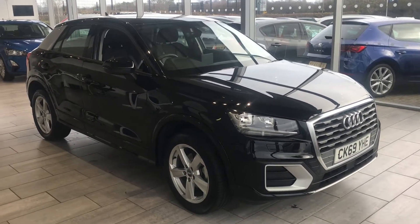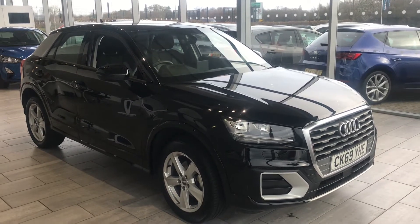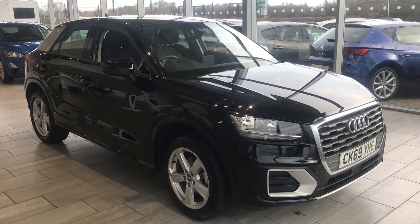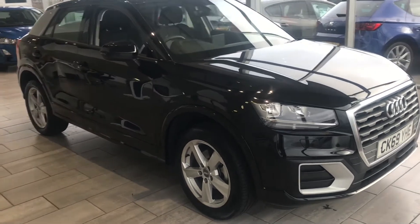Good morning, welcome to Tame Cars. Here we have a lovely Audi Q2 30 in black, ready to drive away today. It's a 2019 69-registration, done around just 4,000 miles, as we have a look around.